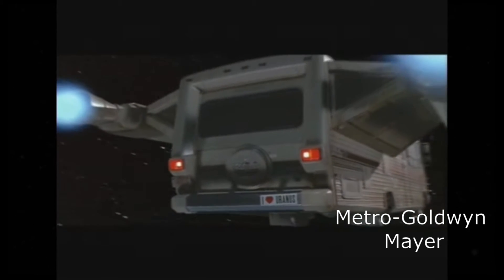It also features an iHeart Uranus bumper sticker, and it gets 10 miles to the gallon.